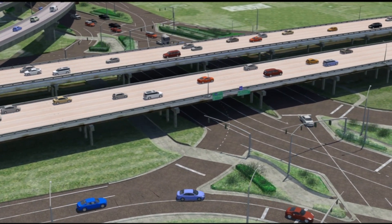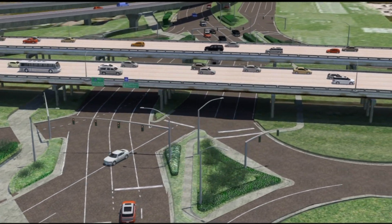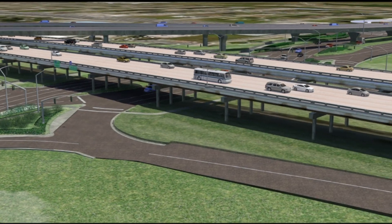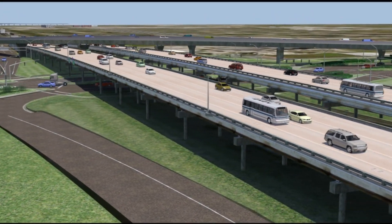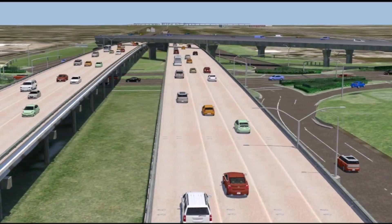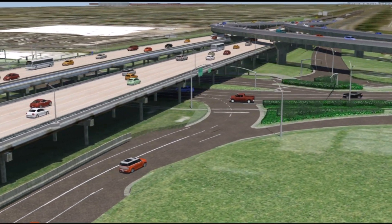We'll see the diverging diamond interchange portion at grade opening sometime this late summer, with the flyovers sometime early next year. When the DDI opens up you'll see some relief of the traffic, allowing that improvement, and then eventually when the flyovers open up sometime early next year, you'll definitely see an improvement there as well.